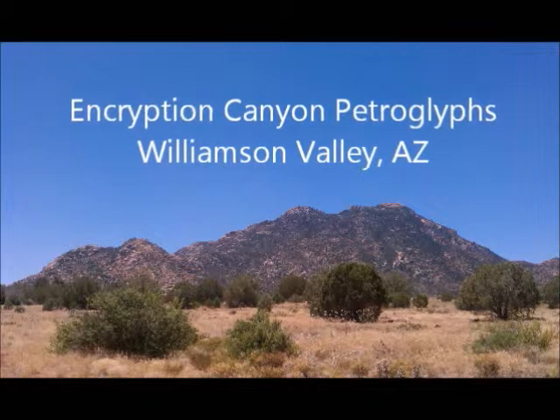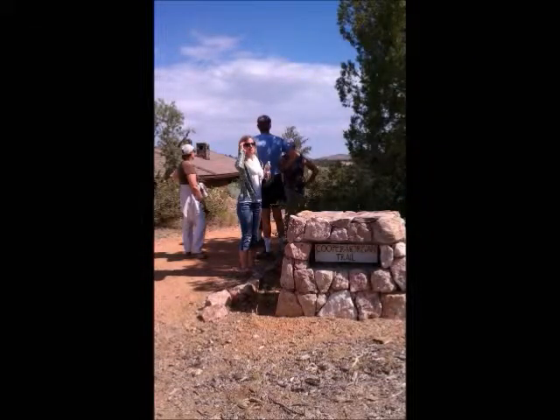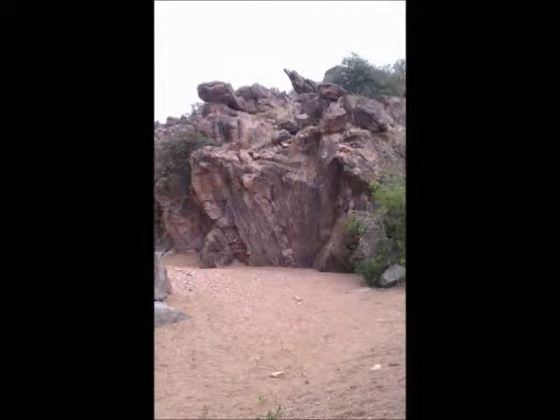Inscription Canyon petroglyphs. Hi, it's Rebecca. Thank you for joining me on another one of my adventures. Today's journey starts at the Cooper Morgan Trail at Talking Rock Ranch, just 20 miles north of Prescott.